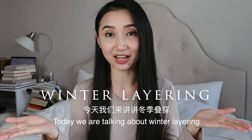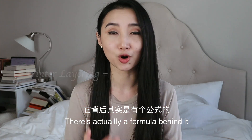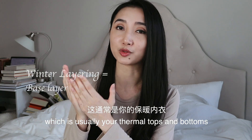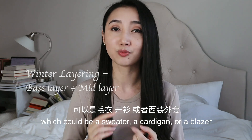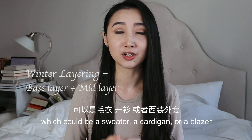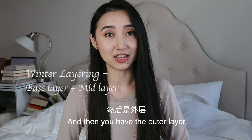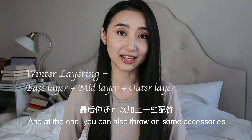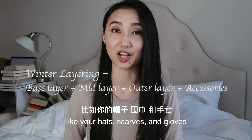Today we're talking about winter layering. If you boil it down, there's really not much to it — there's actually a formula behind it. You have the base layer, which is usually your thermal tops and bottoms. Then you have the mid layer, which could be a sweater, a cardigan, or a blazer — you can add as many layers as you want here. And then you have the outer layer, which is usually your winter coat. At the end, you can also throw on some accessories like your hat, scarves, and gloves.